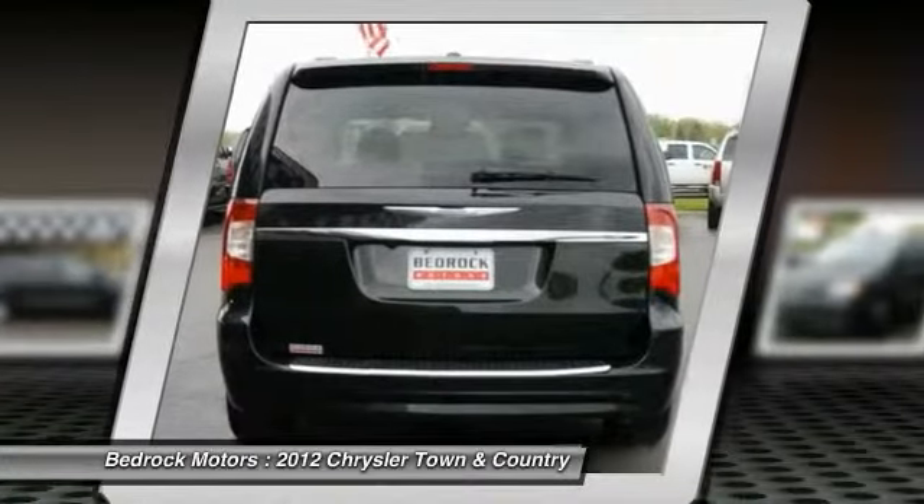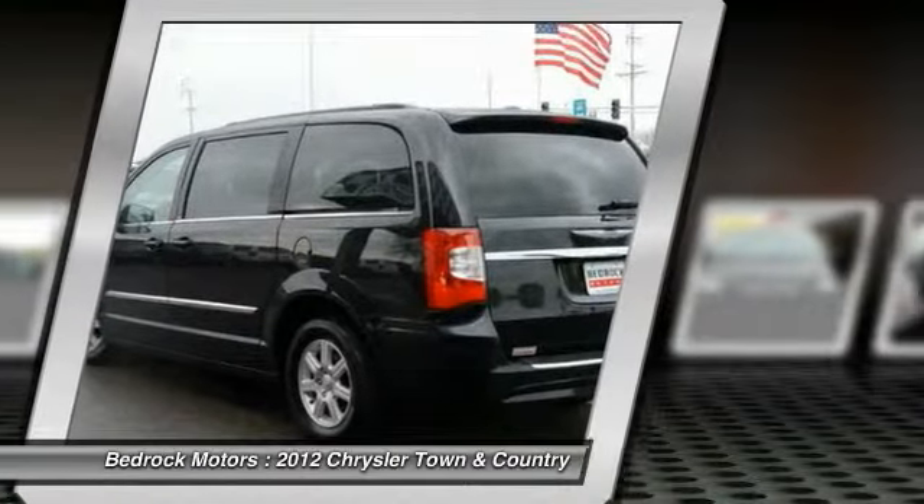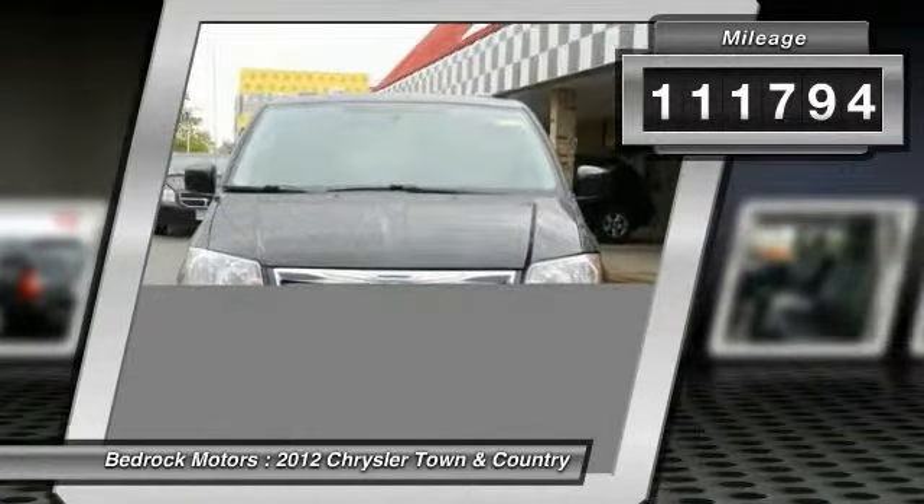Seat 7 comfortably and choose from stow and go seating or the innovative swivel and go seating. This vehicle has less than 115,000 miles. Here are some of this vehicle's great options.